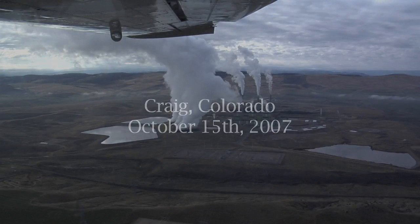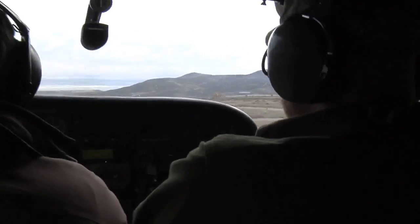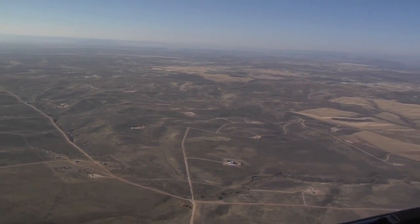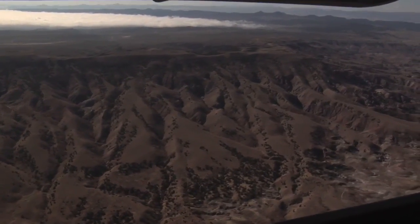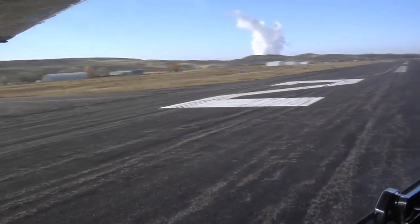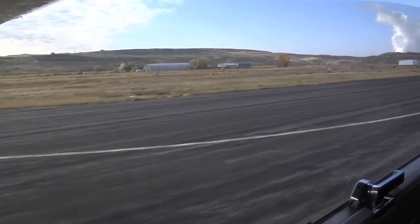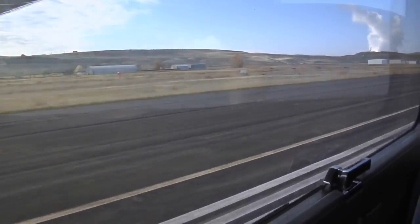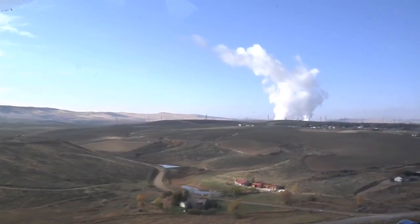We're heading towards the Great Divide, looking at areas that are still relatively untrampled. The Great Divide is also an important water source and one of the strongholds for the greater sage grouse in Moffat County. Moffat County contains two-thirds of the sage grouse population in Colorado. We'll swing up north over Adobe Town and then continue west to Vermillion Basin.